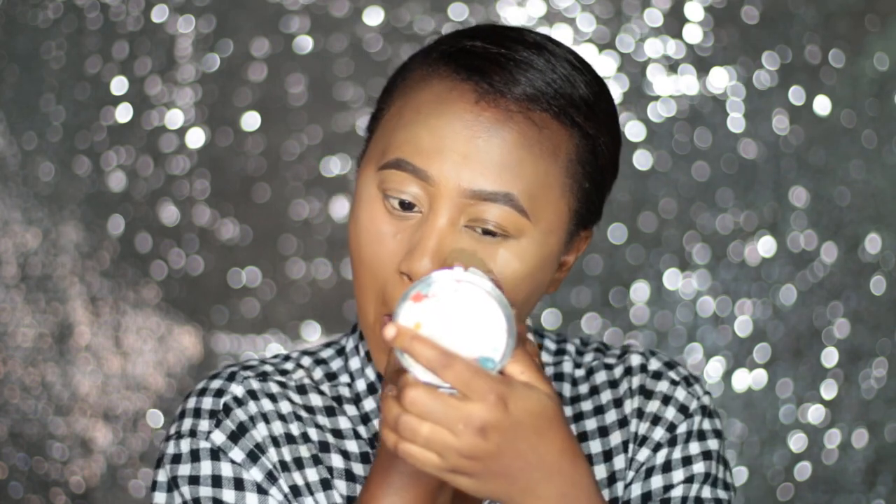This one blends nicely. This is how both concealers look, so I'm going to set both with my banana powder. I'm just going to blend before applying the setting powder. I'm using the banana powder on both sides.